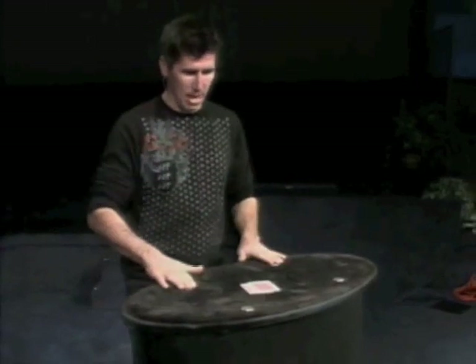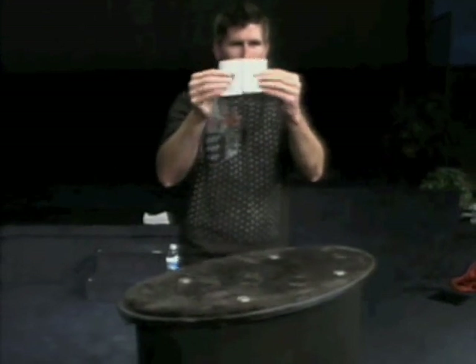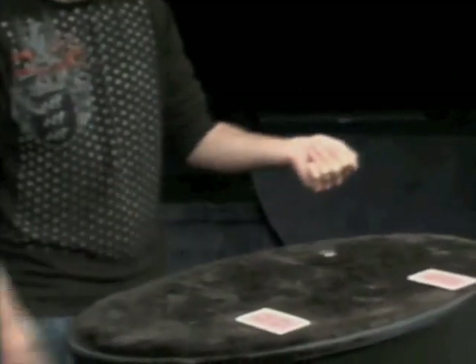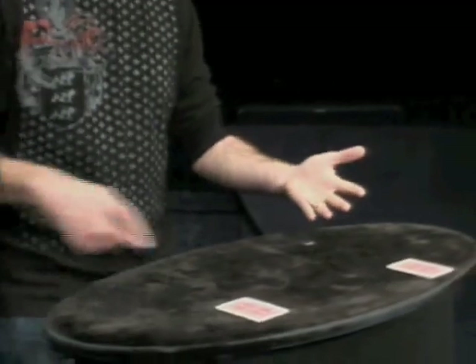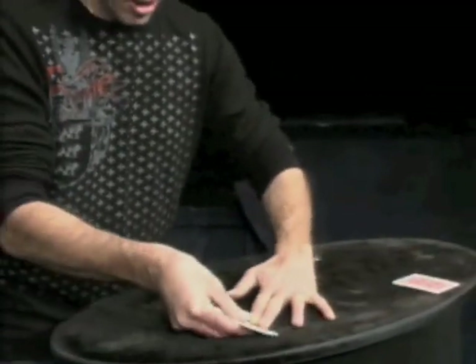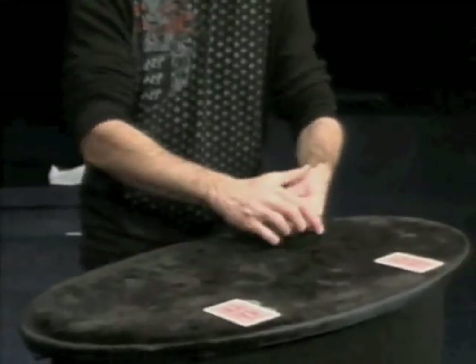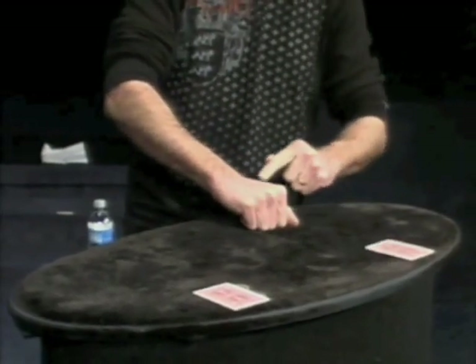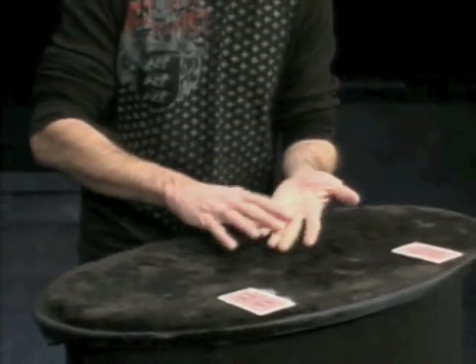All right, one more time — just two cards this time. Still four coins. You ready? Watch. The first one will travel right from here, right across. That's the first one. So two coins. The next coin will travel right from this hand, right across. Watch. One, two, three. No, it's not there, but thanks for asking.